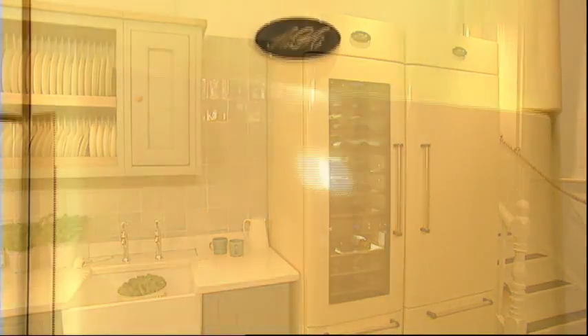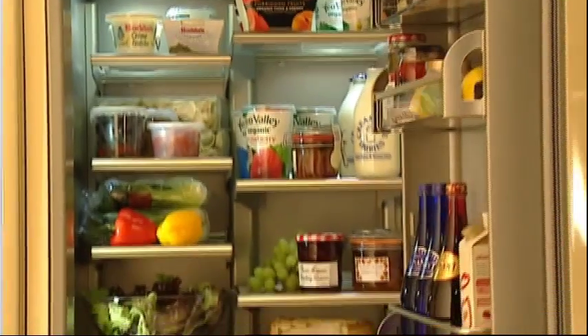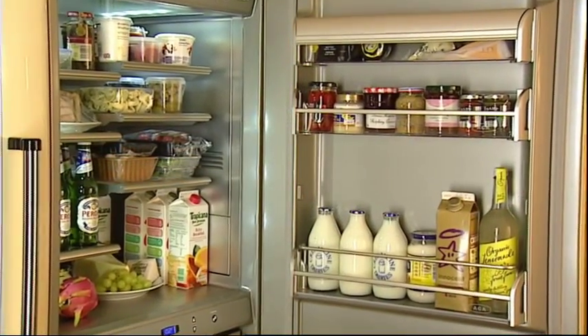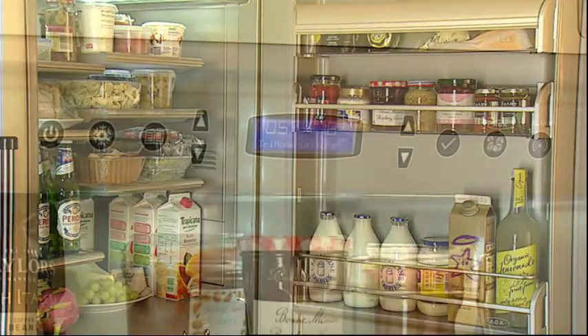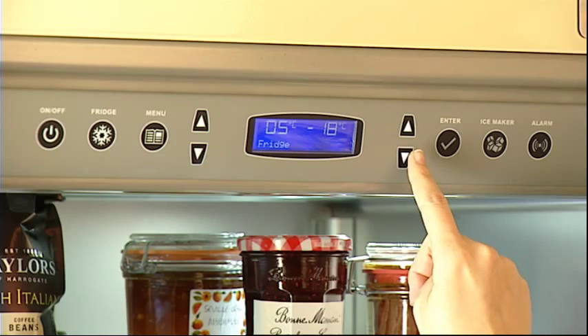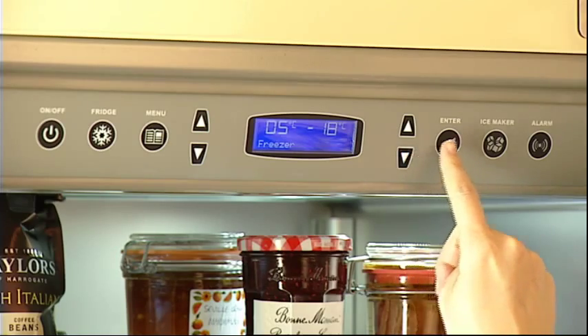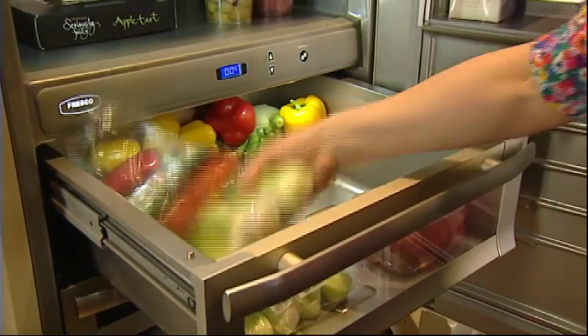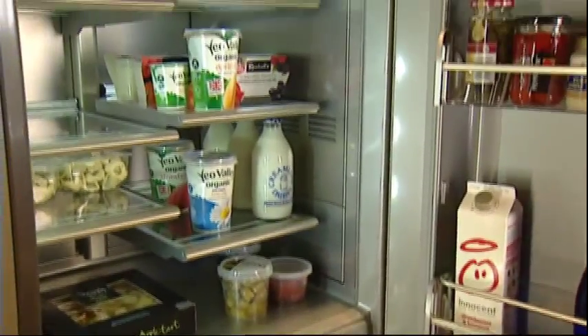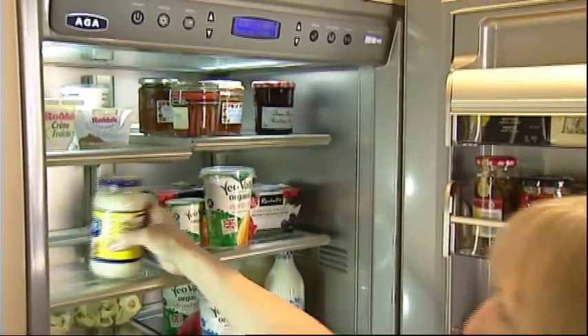The new premium refrigerators from AGA take a fresh look at the way we chill our food. They're specifically designed to take the basic concept of refrigeration and make it more versatile, more controllable and more energy efficient. In fact, independent tests show that AGA premium refrigerators keep salads crisper, give vegetables a longer shelf life and maintain a constant temperature.